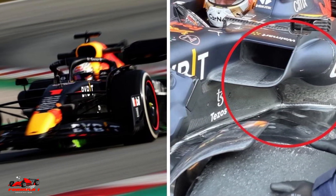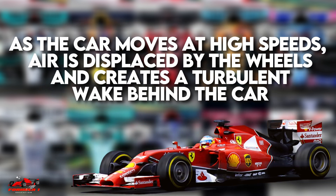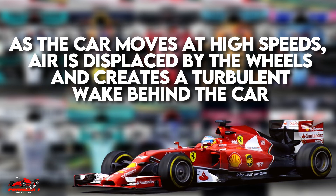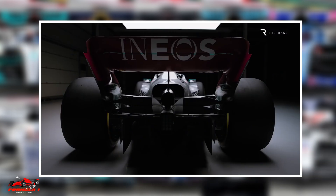The main function of F1 side pods is to manage the airflow around the car's rear wheels. As the cars move at high speeds, air is displaced by the wheels and creates a turbulent wake behind the car. This wake can create drag, which slows down the car.